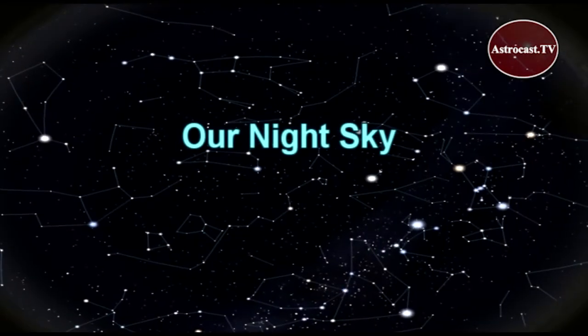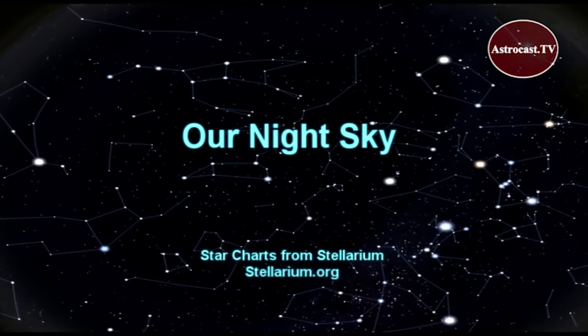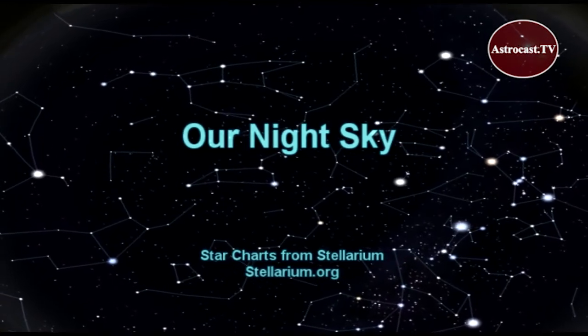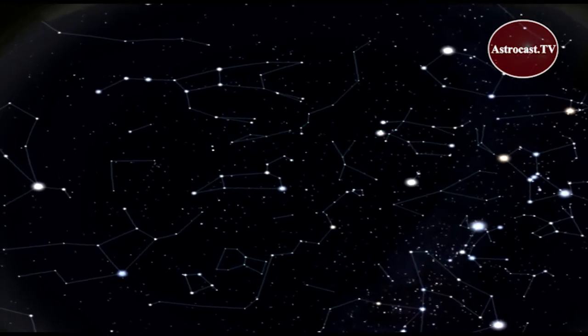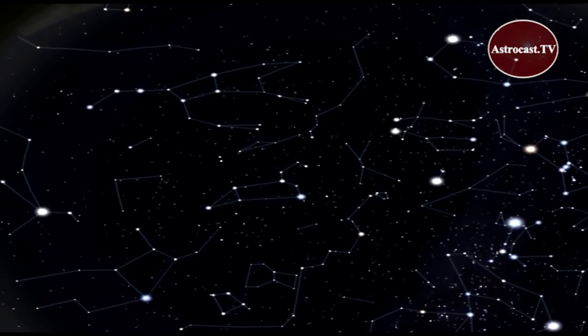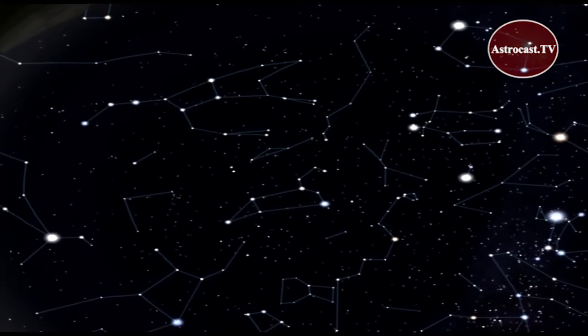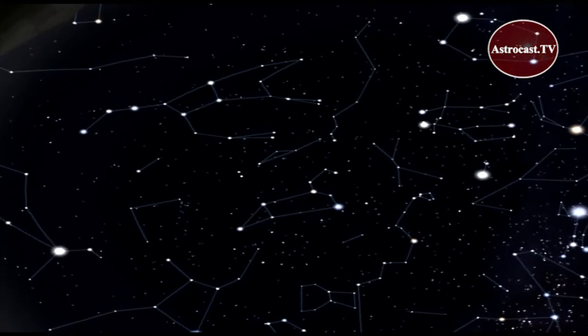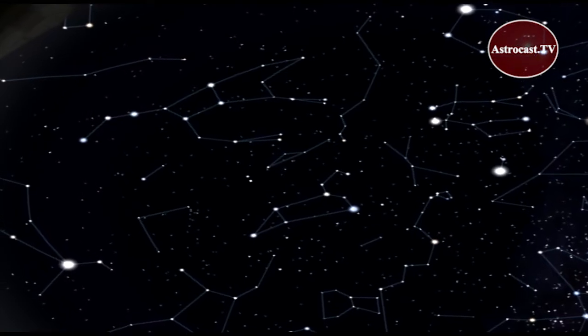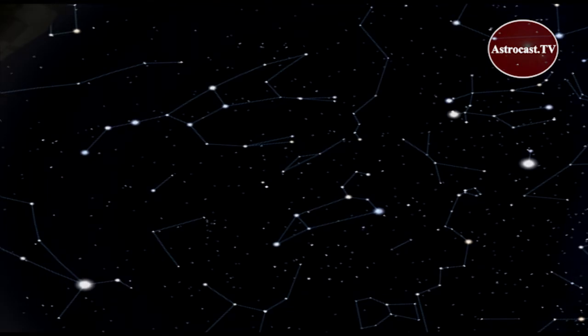Welcome to Our Night Sky on Astrocast.tv. This is Carolyn Collins-Peterson with a tour of April's night skies, featuring some easy stargazing targets for both northern and southern hemisphere sky watchers. No matter where you live, be sure and dress for the weather, and bring along binoculars or a small telescope to enhance your viewing.